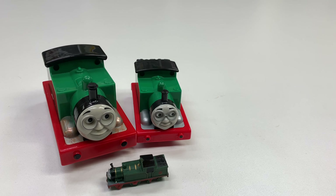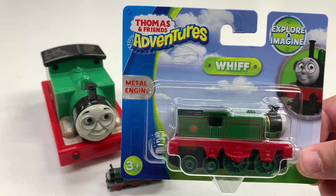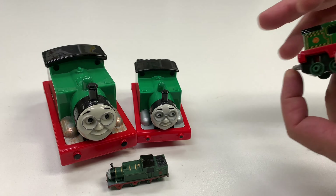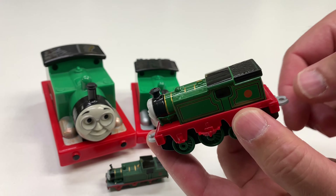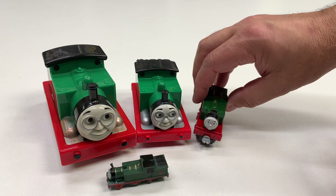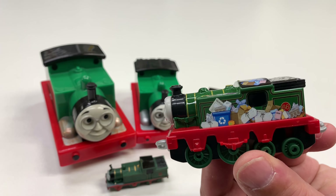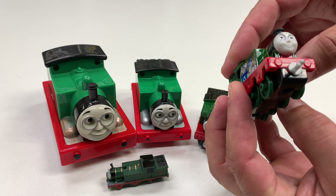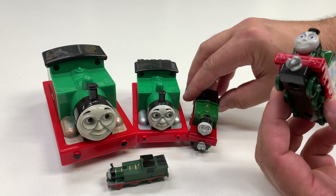I wasn't sure if I had this one already. We did do a haul of it — I didn't open it yet because I thought I might have it, but apparently I don't. So we're going to go ahead and open this. It is the Thomas Adventures version of Whiff with those couplers that can be connected to Trackmaster stuff. We also have another Thomas Adventures version that has the garbage all over the sides of him. It's hard to see his glasses on that one.